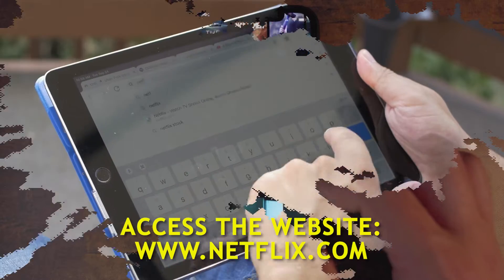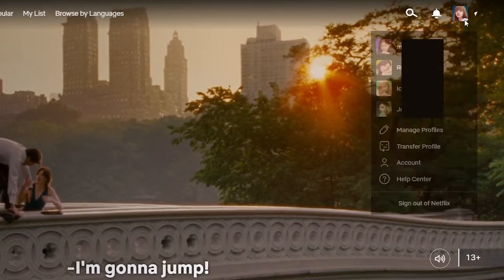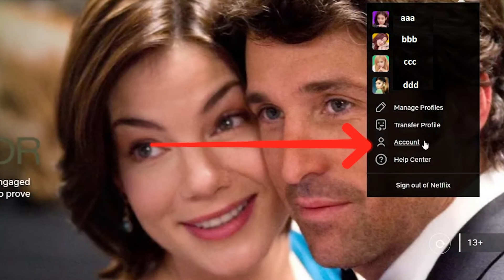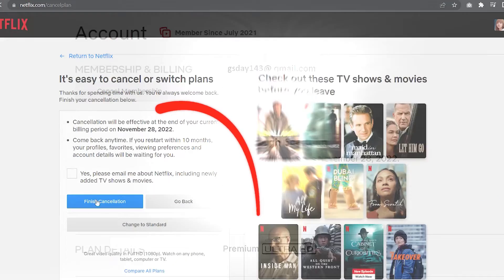Open a web browser and sign into the Netflix account that you want to delete. Click on your profile icon at the upper right, then select Account. This should take you to your Netflix account page. Click on Cancel Membership, then click on Finish Cancellation.